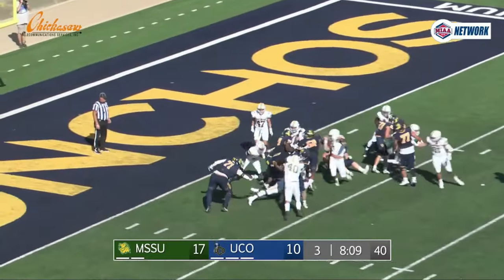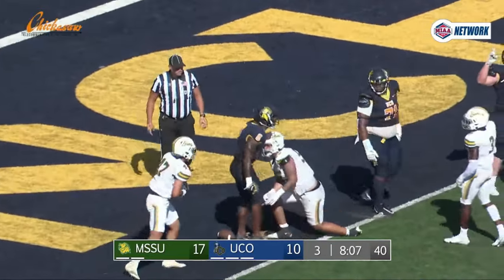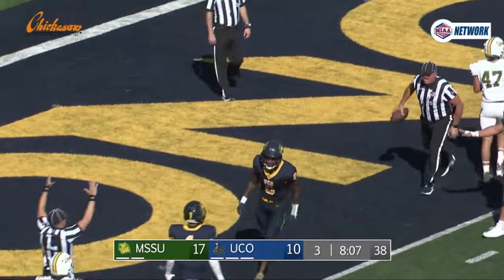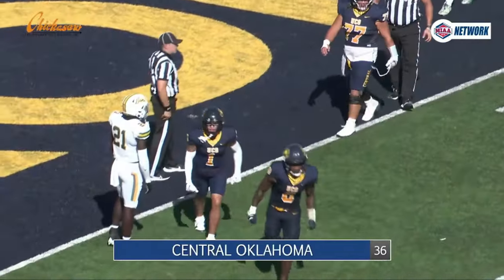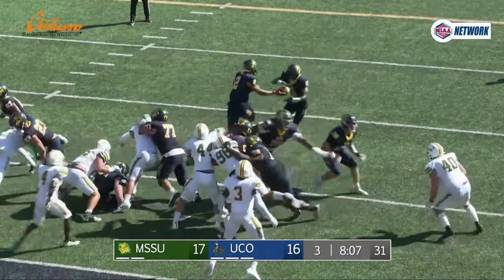Brown takes the snap, hands to Woolfolk, left side, hit at the three, lowers his head and gets into the end zone for the touchdown. Andrew Portillo with the extra point — they couldn't keep Trayvon Woolfolk out of the end zone and the Broncos are an extra point away from tying this thing up.